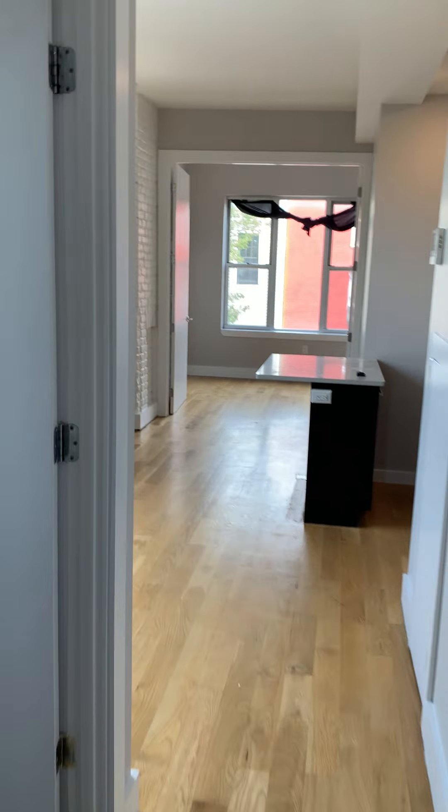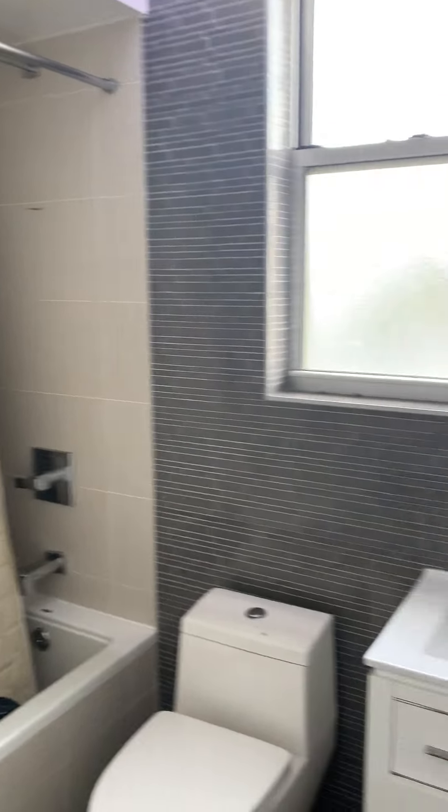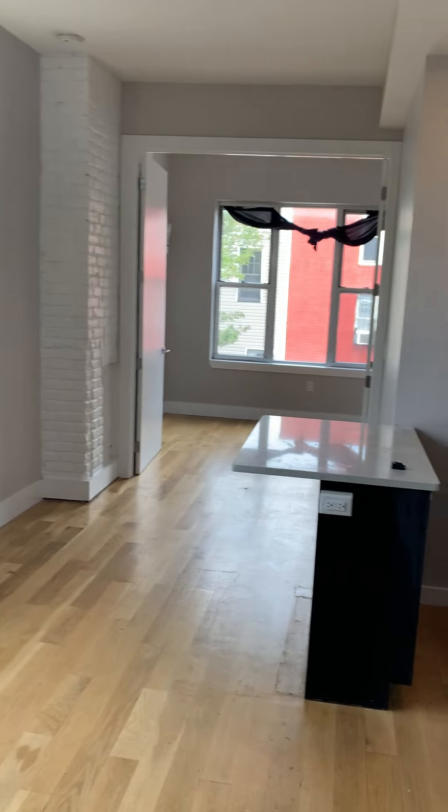Walking through, you have your first full-size bathroom with a bathtub. The unit is still being cleaned out. It's a second floor unit with laundry in the building and a rooftop deck.